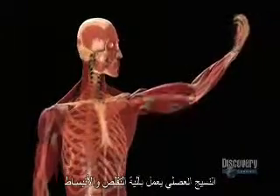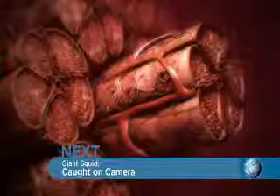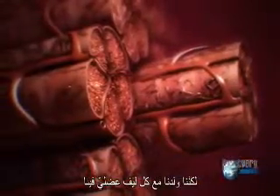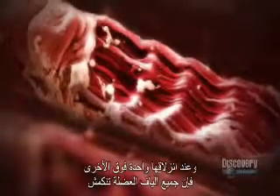Muscle tissue works by contracting, pulling on bone, using it like a lever. These contractions occur microscopically. Each of Sinjin's muscles has thousands of individual fibers, bundled like wires in a cable. As we age, muscles may get bigger or smaller, but we're born with every muscle fiber we'll ever have. Within each fiber are yet smaller filaments. To activate the muscle, chemicals trigger neighboring filaments to ratchet together, intermeshing like locked fingers. As they slide past each other, the whole muscle fiber shortens. These contractions drive all our muscle movement.